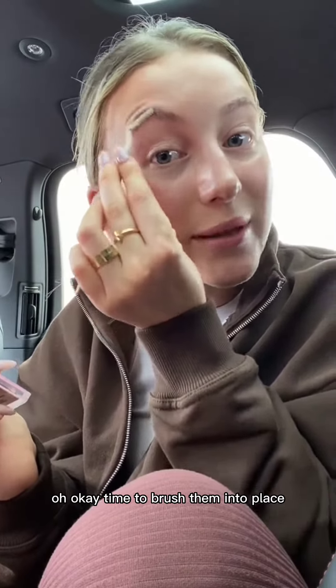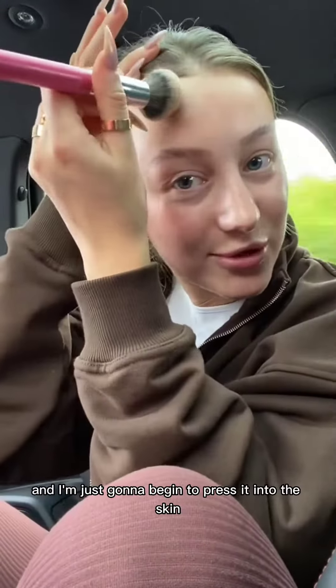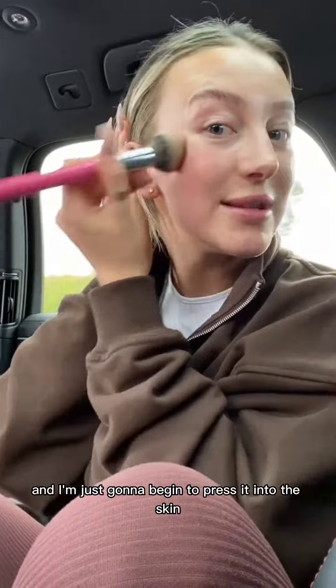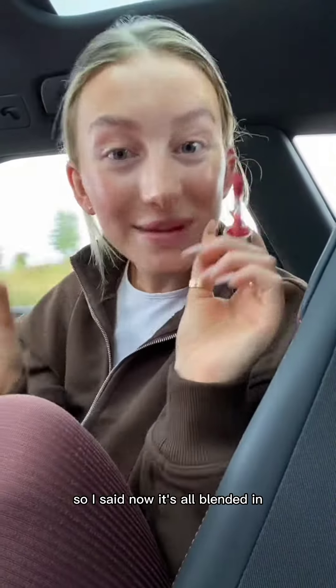Time to brush them into place. I'm going to take my Beauty Crop concealer in 15W to bronze. I did my brush up and I'm just going to begin to press it into the skin. That's all blended in.